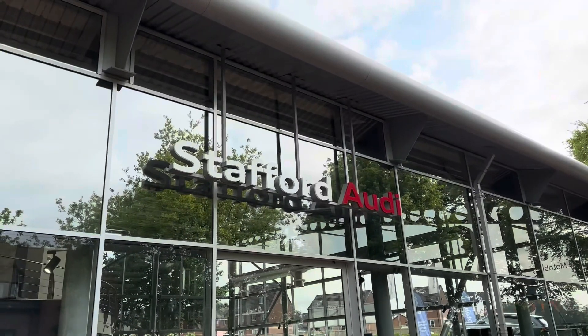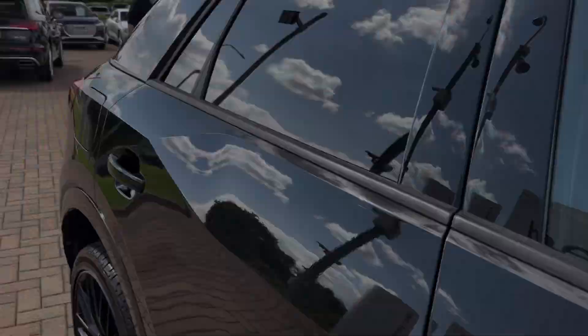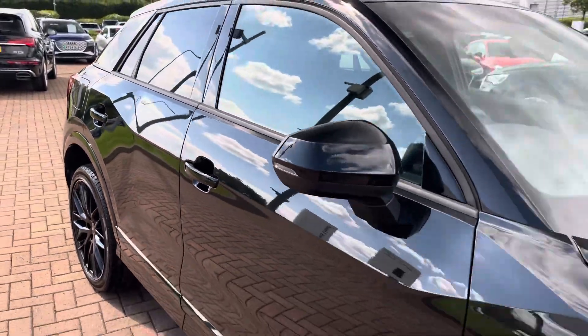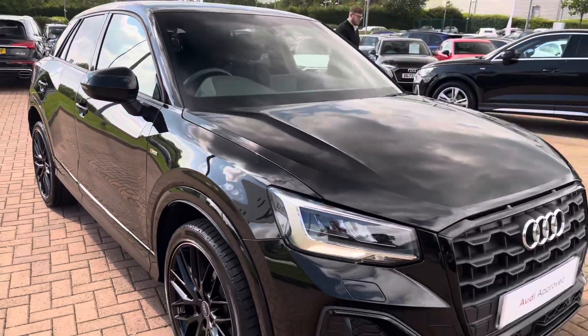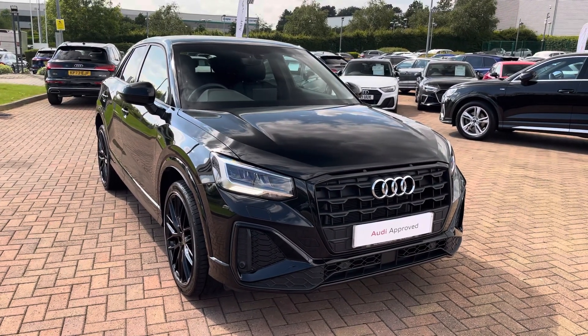Hello, my name is Jack from Stafford Audi and today I'm going to be taking you around this Audi approved used vehicle. The vehicle featured today is this approved used Audi Q2 Black Edition 30 TFSI with a 6-speed manual transmission.